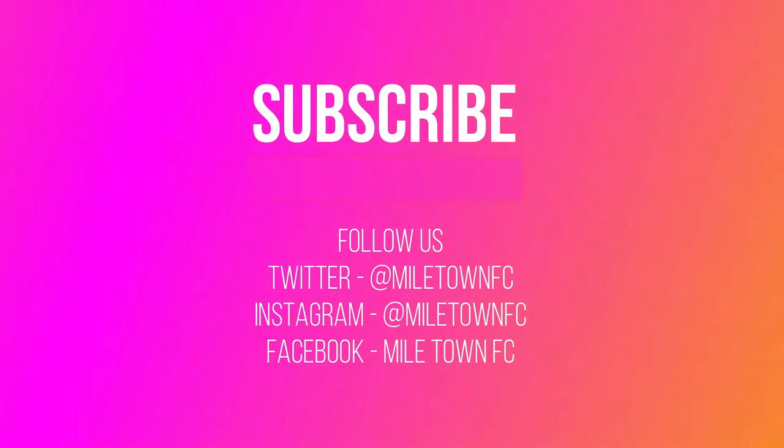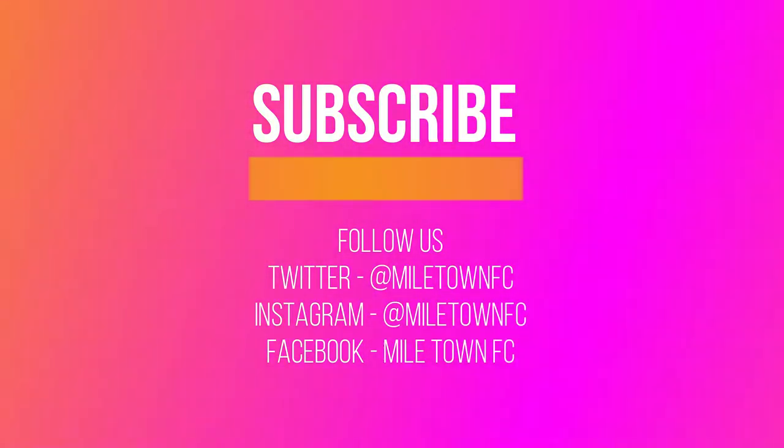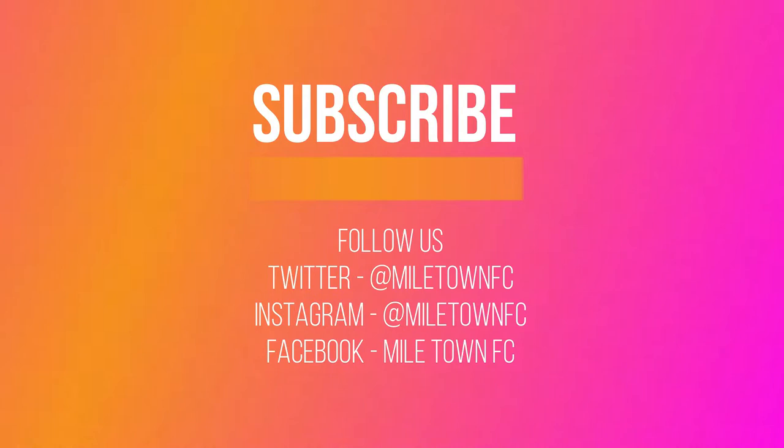At half time, make sure you go and subscribe to the channel and follow us on Twitter, Instagram and Facebook at Miletown FC.